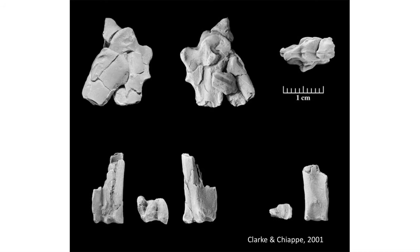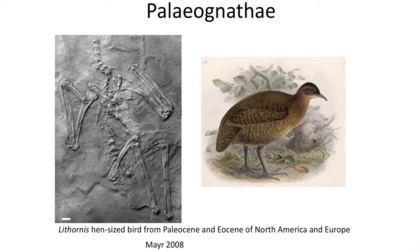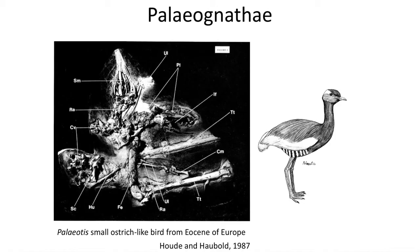These Cretaceous Paleognathidae birds lack good cranial material and are recognized as members of this group based on the anatomy of their fragmentary limb bones. In the Paleocene and Eocene, a number of better preserved Paleognathidae birds are known, including Lithornis, which is a hen-sized bird from the Paleocene and Eocene of Europe and North America, indicating that the group was more globally distributed during the early Cenozoic. Another early Paleognathidae bird is Palaeotis from the Eocene of Europe, which was a small ostrich-like bird, indicating that several of these groups became flightless during the early Cenozoic, and some became very, very large.